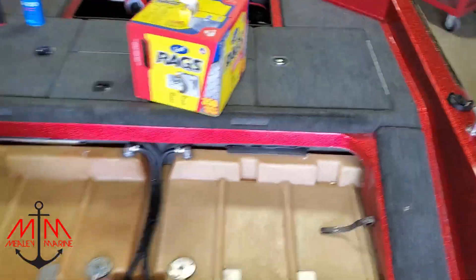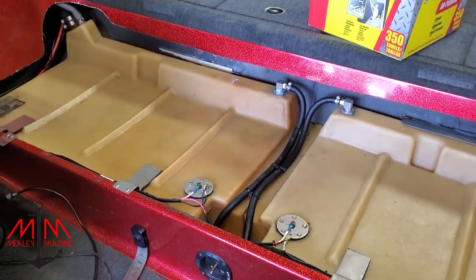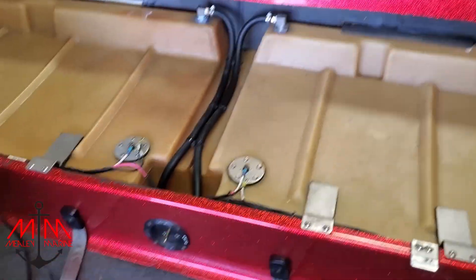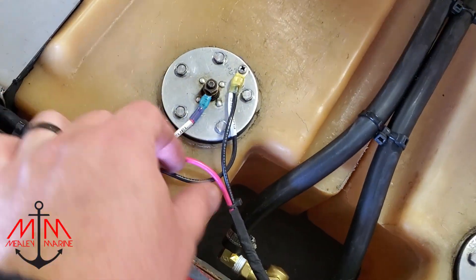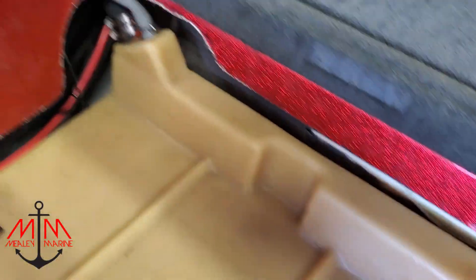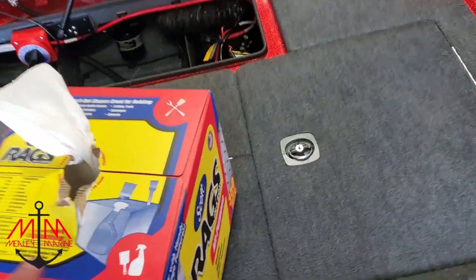Just going to show you what we got done over the past couple of days. We went ahead and got the fuel cells back in, got them all hooked up and plumbed, got all the wiring done, everything's labeled — that's how we do it here at Mealey Marine. We got all that looking good, and then we spent a lot of time back here.